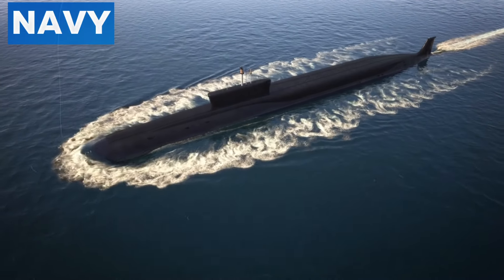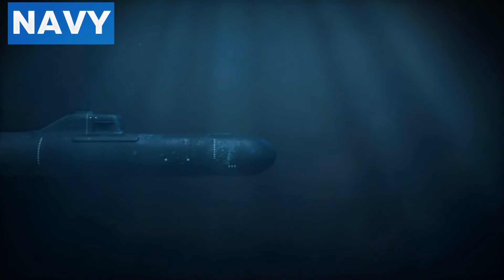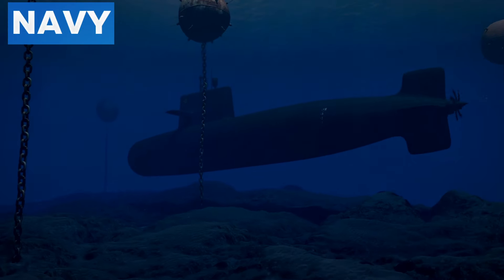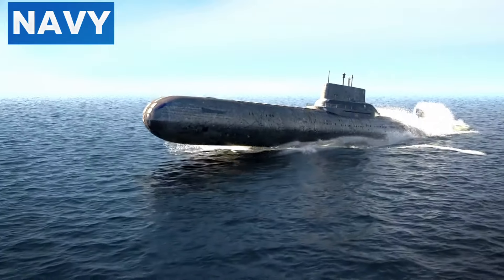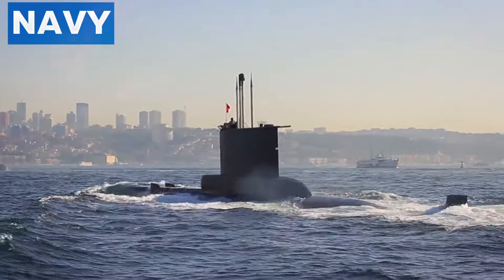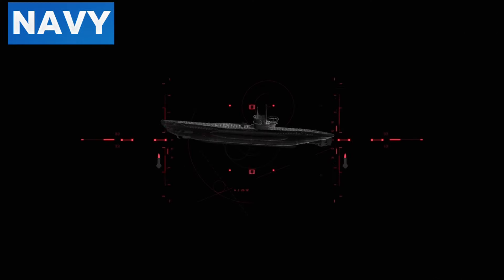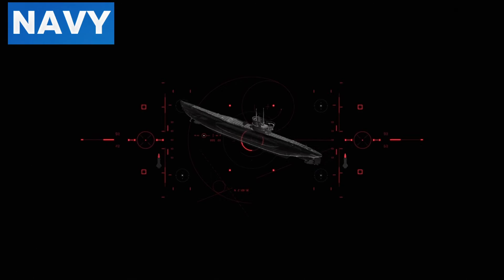The black color is also advantageous for submarines operating in deep-sea environments, where low light levels make black optimal for blending with surroundings. Even a slight color deviation can make a submarine stand out. During the day, submarines may operate at periscope depth or surface briefly — the black paint minimizes the chance of being spotted by enemy observers or aircraft. Submarines are most vulnerable when surfaced, and the dark color provides an additional layer of concealment during these critical moments.